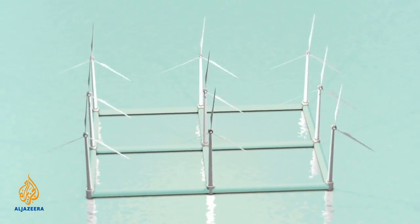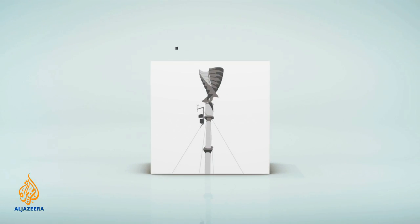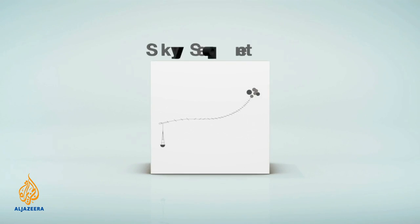But to see the far future of wind power, we may need to set our sights higher. A variety of designs aim to harvest high-altitude winds while their tethers carry the wind's energy back to Earth.